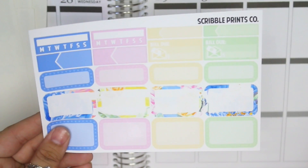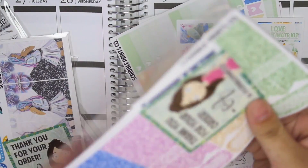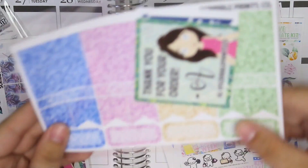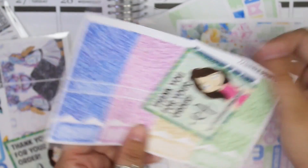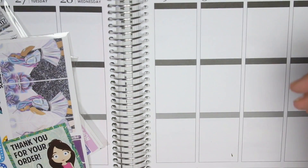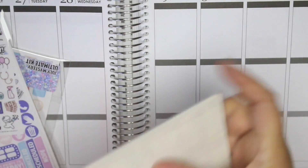Half boxes sheet and last but not least the washi sheet. I also got the glitter headers à la carte — that's the glitter header sampler. Not going to open it but that's just the glitter header sampler. Then the freebie and the little thank you card.